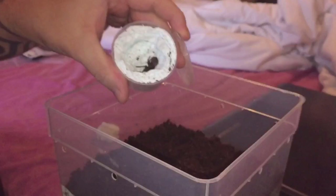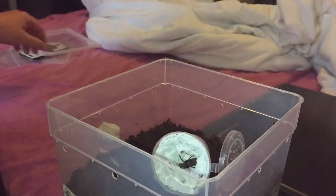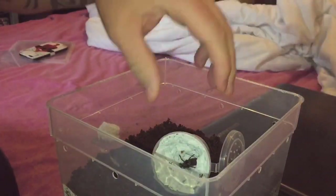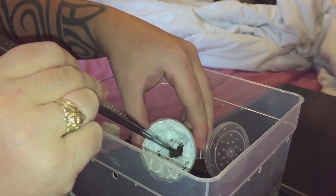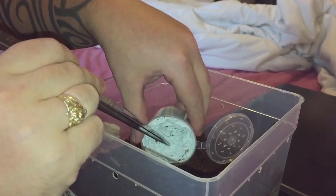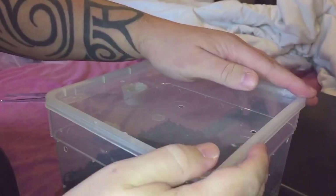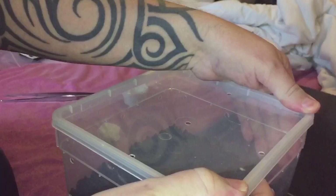Not very big — only small. I thought it was going to be a little bit bigger than that, but never mind. I've got the lid ready, so let's just slowly coax it out of its tub. Put the lid on — don't want it to get out. And there we go guys.